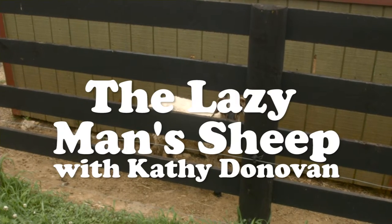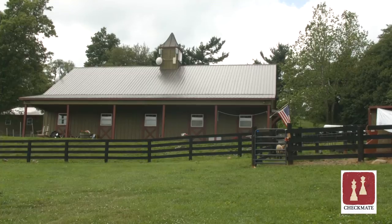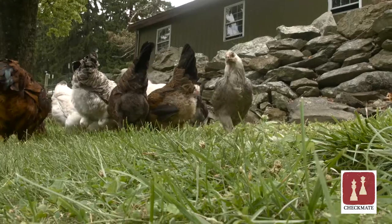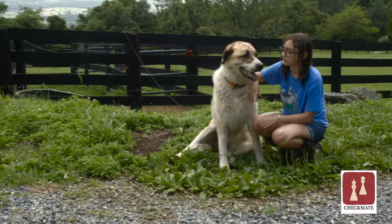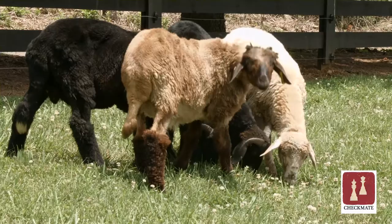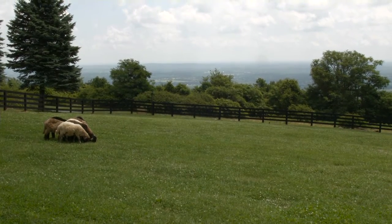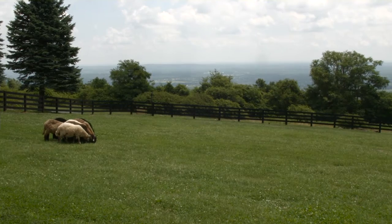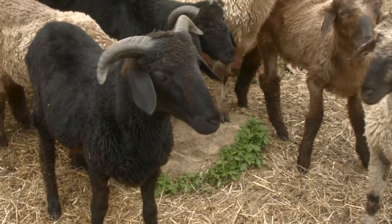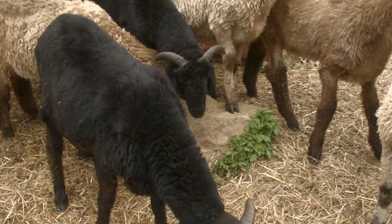I would call the Karakul the lazy man's sheep. It was the best decision for me to select the Karakul breed, because as I'm getting older, there are qualities of the breed that I appreciate daily, and I'd like to share them with you.